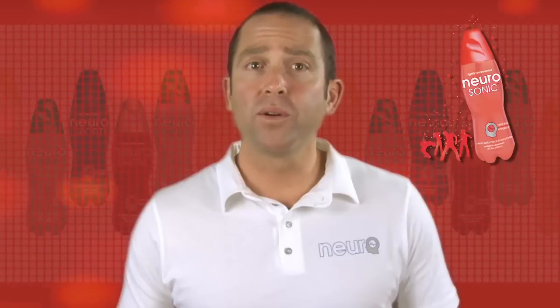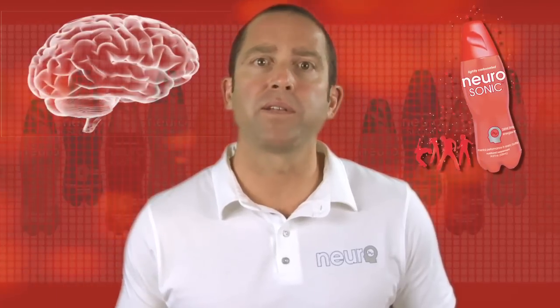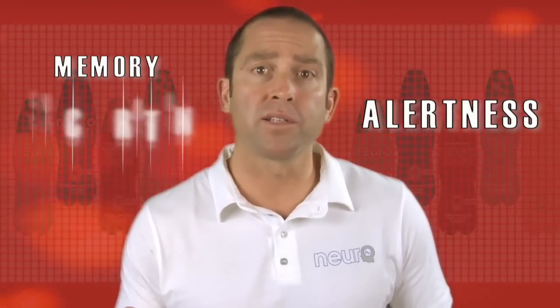Neurosonic is a refreshing drink designed to increase high-level mental functioning. It increases memory, alertness, and concentration. The combination of plant extracts, amino acids, and dietary ingredients in this formula provide these benefits.